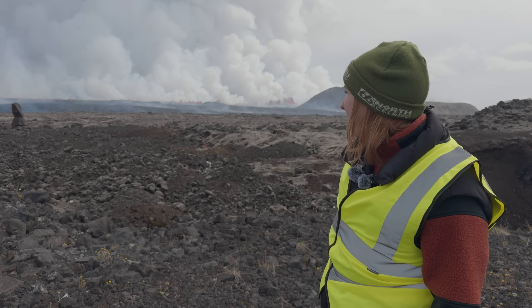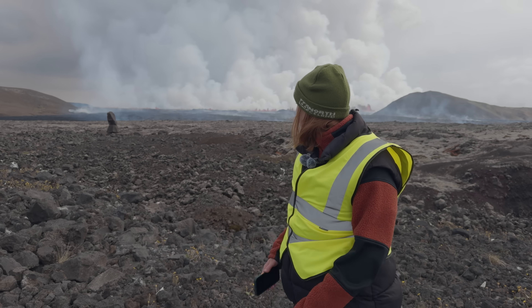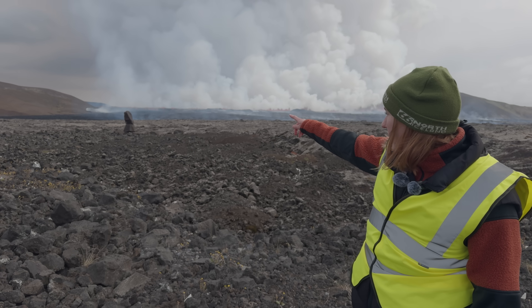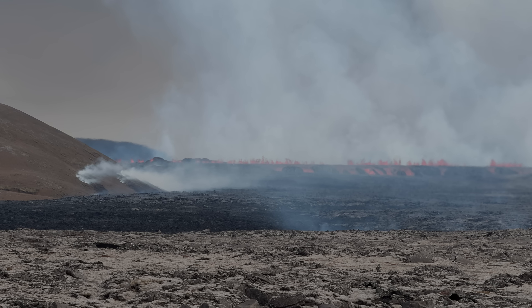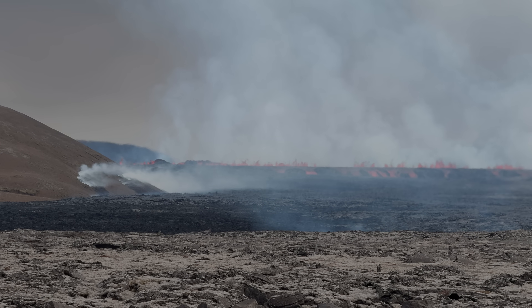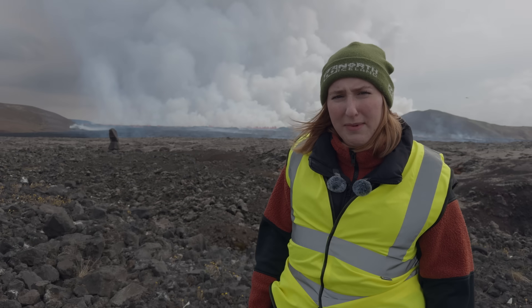People in Reykjavík should probably keep their windows closed tonight, but we'll see. There also seems to be some moss fires going on over there at the foot of Stóra-Skógafell, which we already had last July–August in the last more tourist-friendly eruption — a lot of moss fires going on back then.